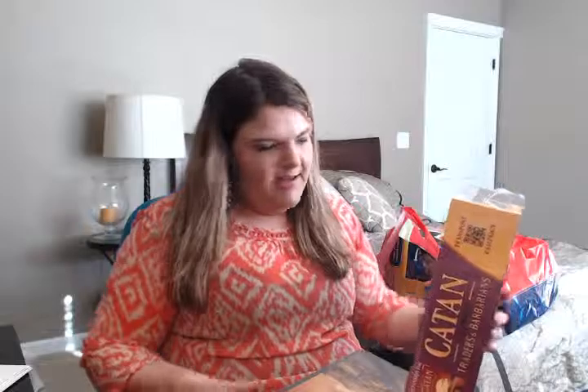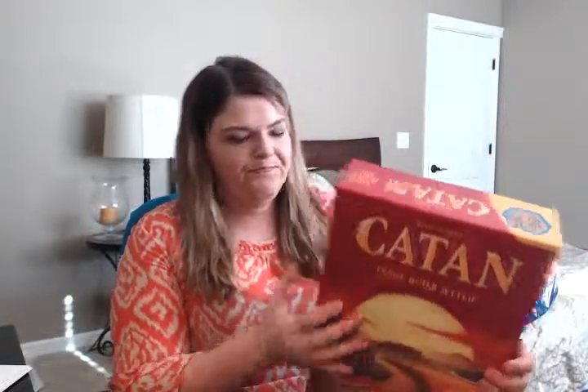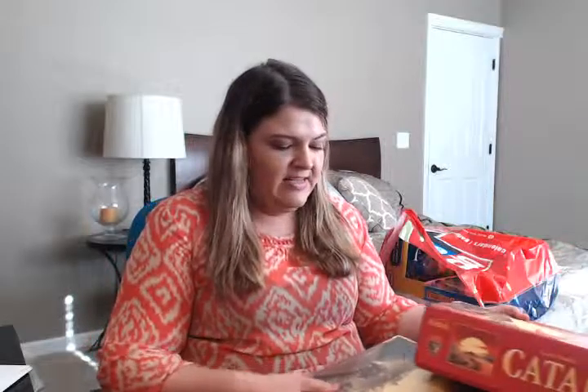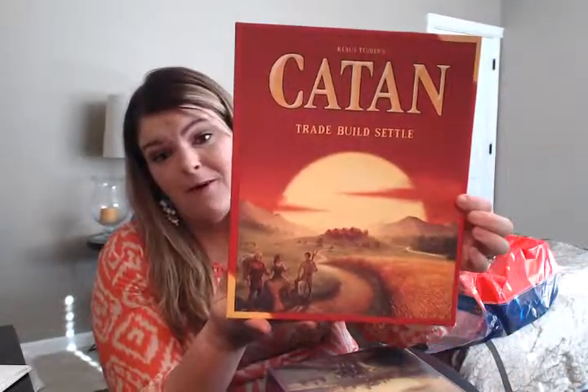So the first thing we picked up — we did get a few things for ourselves. My husband has been wanting to buy Settlers of Catan, the strategy board game. It's really fun, it's definitely an adult game. He grabbed the original game as well as multiple expansion packs. The original game was probably $49.99, and we paid $25 for it — so 50% off.